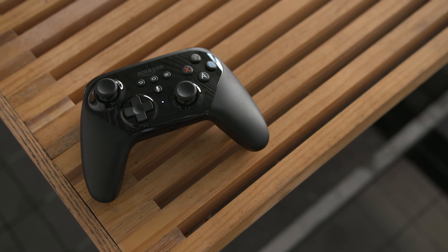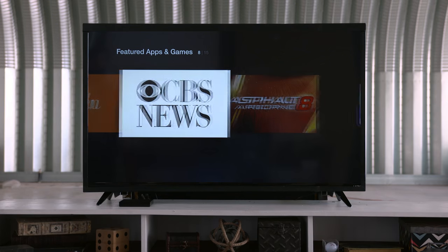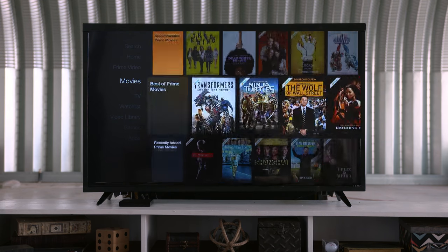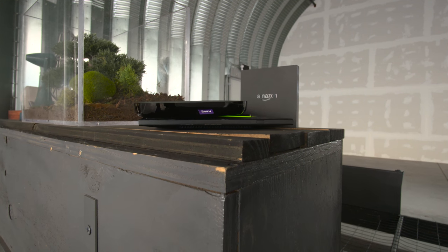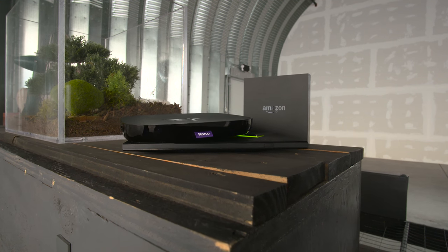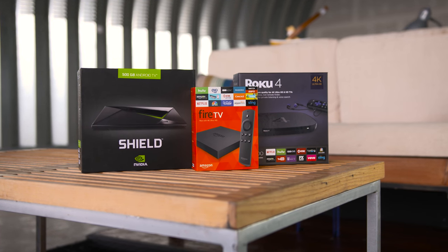There are game titles available as well — nothing that compares with the Shield — but with Amazon's optional gamepad you can at least game in comfort and play some decent titles. The Fire TV is definitely a great set-top box solution, but with the lack of Google services and topping out at 4K resolution at just 30 frames per second, it's not quite as capable as the others. Though its frame rate may be lower, its price is certainly the lowest out of the bunch, coming in at just $99.